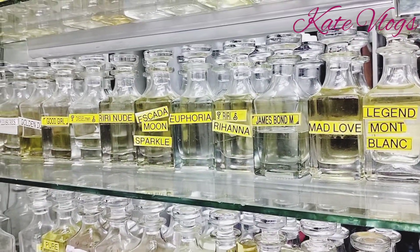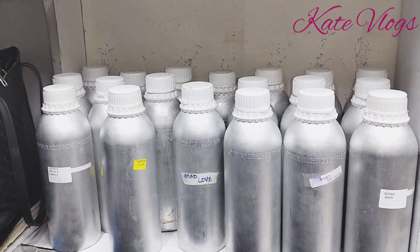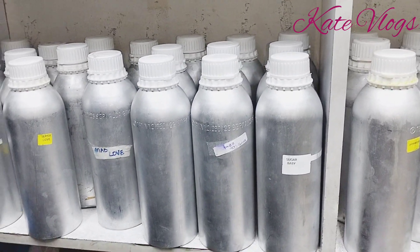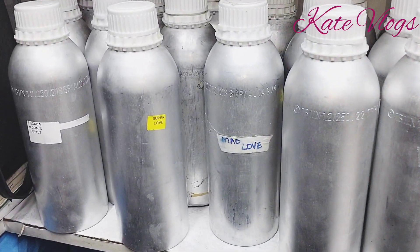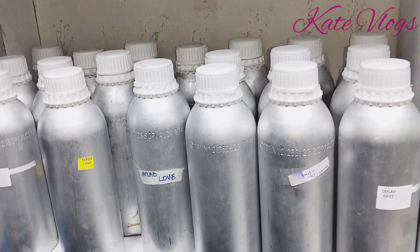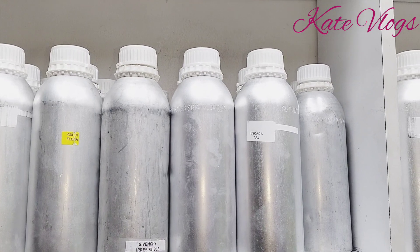Before starting a perfume refill business, always remember that there are thousands of fragrances available — we have female perfumes, male perfumes, and unisex perfumes. Most wholesale sellers will always say that the minimum order quantity for perfume stands at 50 ml.